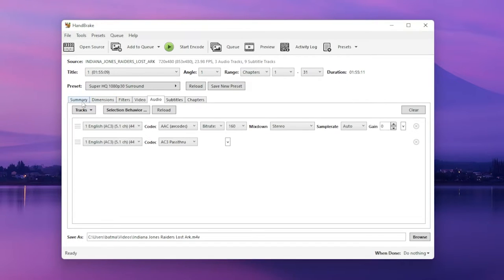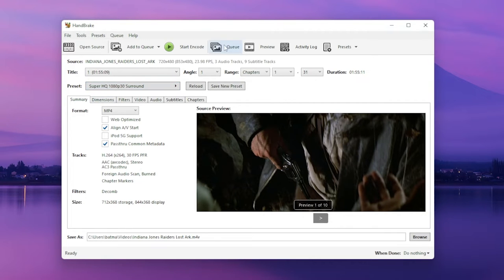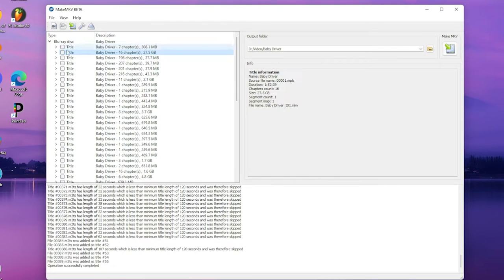Admittedly, this takes up a lot of time to set up. I'm ripping every DVD using HandBrake, which is free to use, and that converts it into an MP4 file. In the case of Blu-rays, I have to make it into an MKV file first, and then use HandBrake to convert it into an MP4. So if you have a lot of movies, it can be a long process.